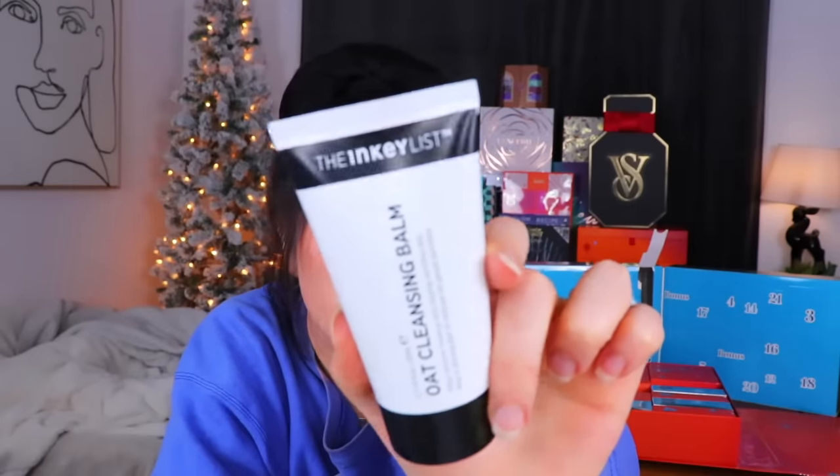Day number two from the EU advent calendar - this is from the Inkey List. It's an oat cleansing balm that is supposed to help remove makeup and cleanse sensitive skin. We're only two days in, but so far things seem to be a little bit on the similar side - day one had a little bit of makeup, day two we have some skincare.